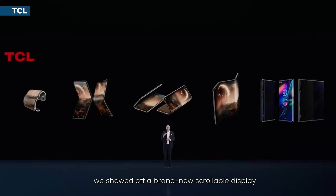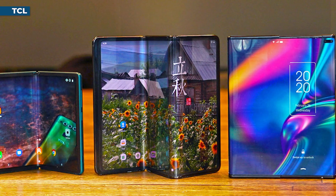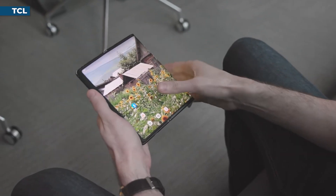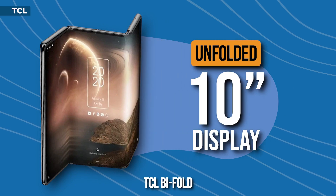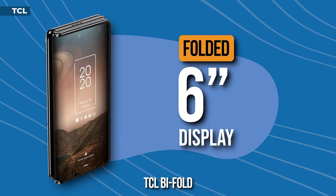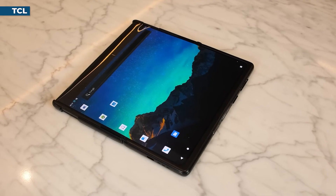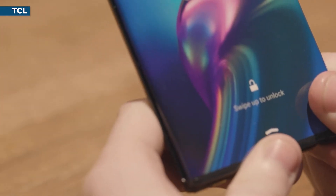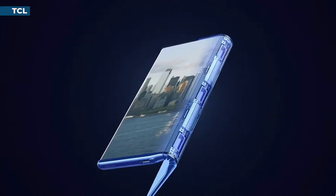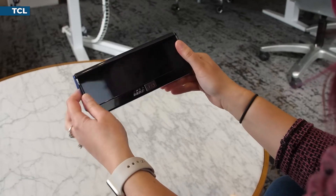TCL showcased a scrollable display concept and working rollable smartphone device, then revealed three groundbreaking folding phone prototypes in March 2020. Their standout bi-fold tablet boasted two distinct folds, unfolding into a tri-fold display with an expansive 10-inch screen that, when folded, transformed into a compact 6-inch phone. Their second offering was a rollable/extending foldable that could gracefully extend to unveil a sizeable display or roll back to standard smartphone dimensions. Their third prototype mirrored the Galaxy Fold's functionality — opening to a spacious screen that could fold away to fit snugly into pockets.